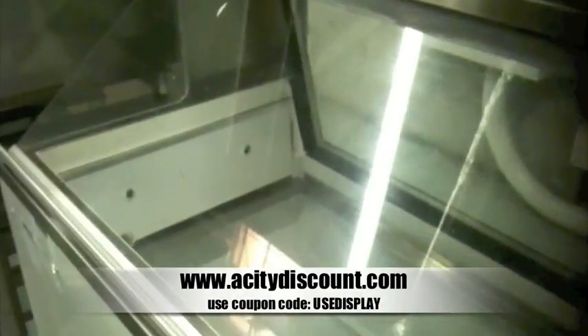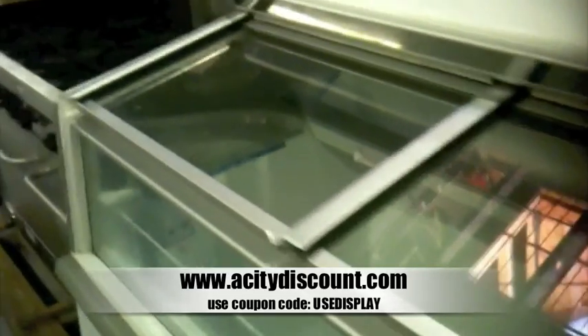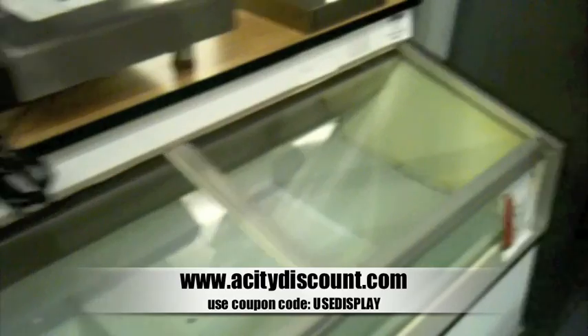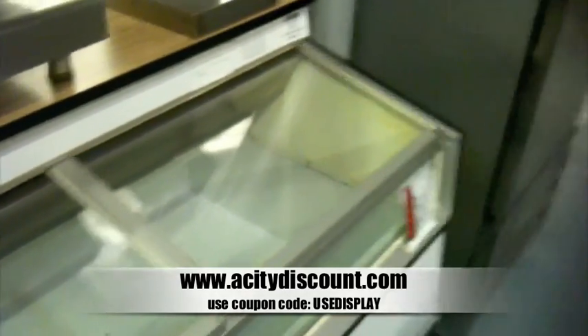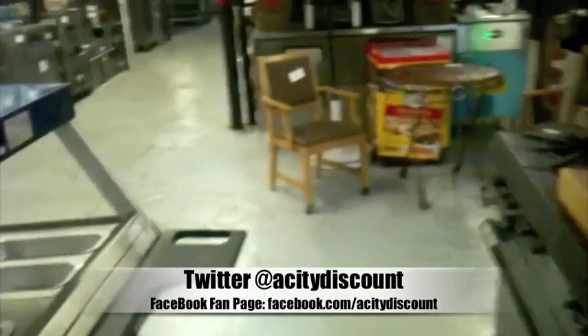Our showroom is rather large so I'm only going to show you the first part of it. There are various other display cases in our showroom but I wanted you to see these. If you have any questions or want to know more about it you can always go to acitydiscount.com, tweet us, Facebook us, or call us.